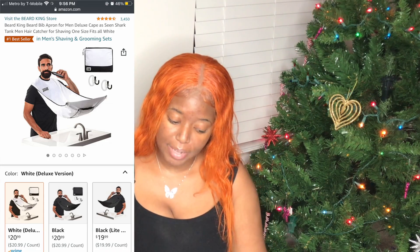Next up is something pretty strange but cool — the Beard King beard bib apron for men. It's like a little beard hair catcher so when your man is shaving, it catches all the hair so it's not all over the sink or floor. It has a little compartment at the bottom that you empty into the trash when you're done. That's running for $20.99.